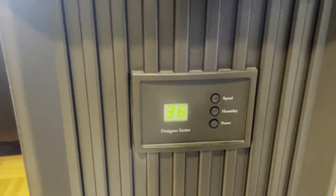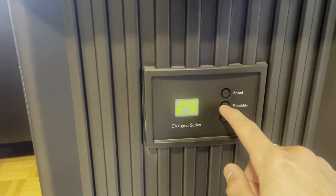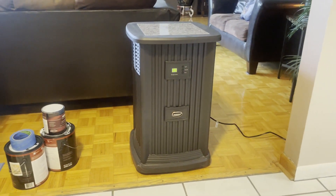There's also nine different fan speeds, which you could adjust on the front little panel here. As you know, humidifiers have plenty of health benefits, such as being able to breathe better, so having a humidifier of this size could definitely help the entire family out.